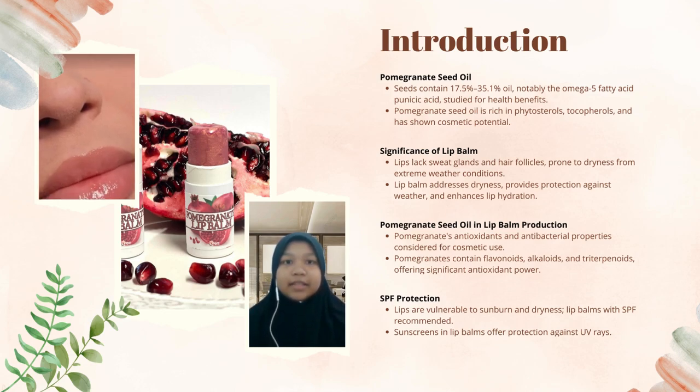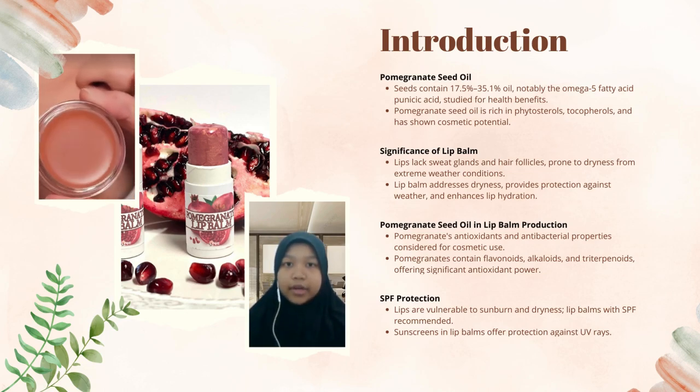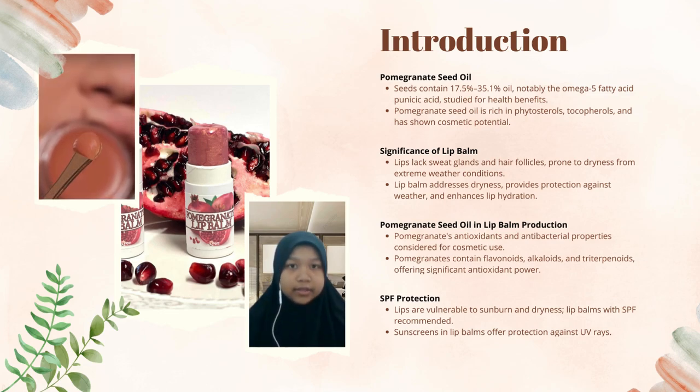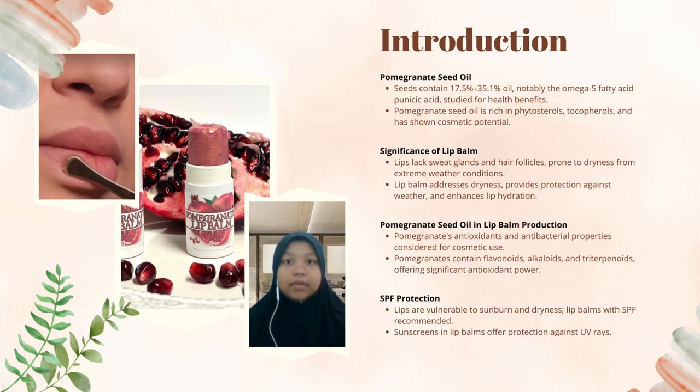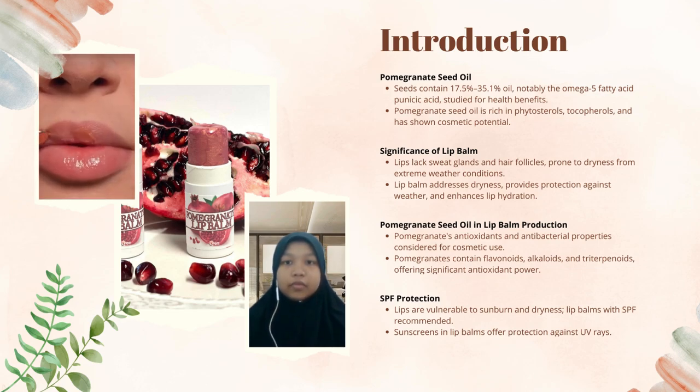We also incorporate SPF protection in our lip balm product. As we know, lips are notably vulnerable to sunburn and dryness. To counter this, our new lip balm features SPF protection. The sunscreen integrated into our lip balm formulation provides a crucial defense against harmful UV rays, ensuring optimal lip protection.